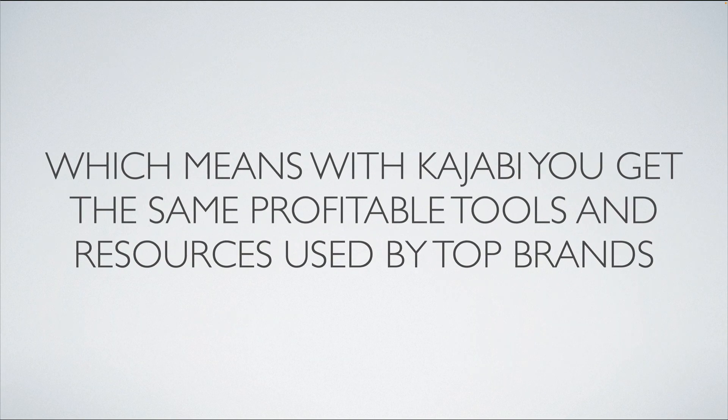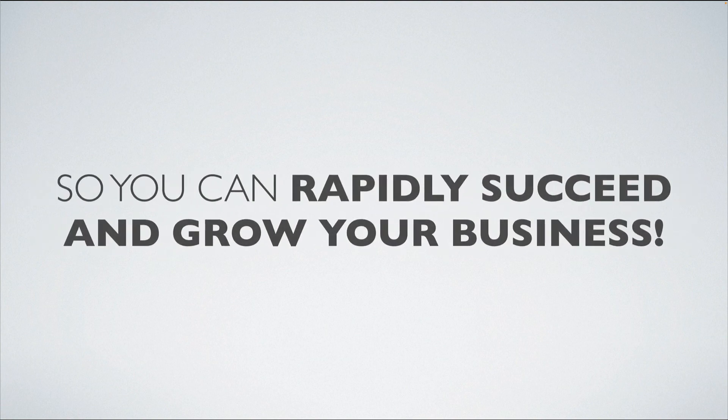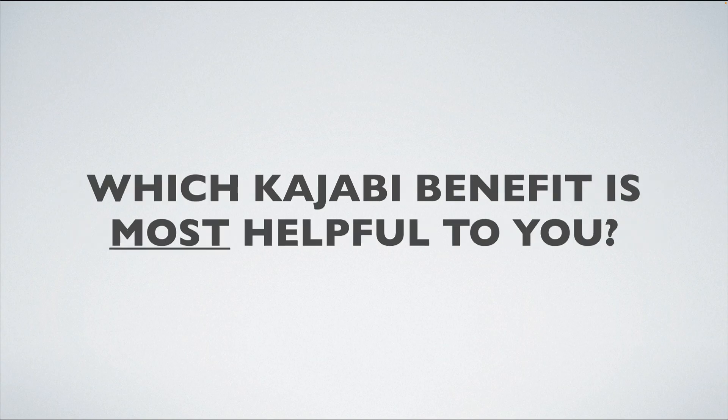With Kajabi, you get the same profitable tools and resources used by top brands to make extremely profitable business decisions and achieve incredible results. You can rapidly succeed and grow your business without spending thousands upon thousands of dollars each month to achieve the exact same results.